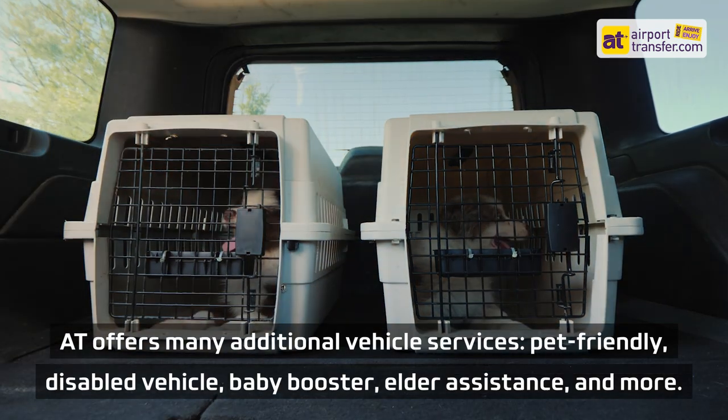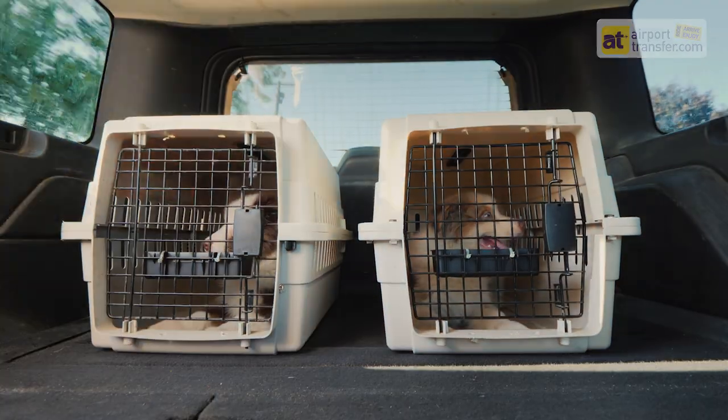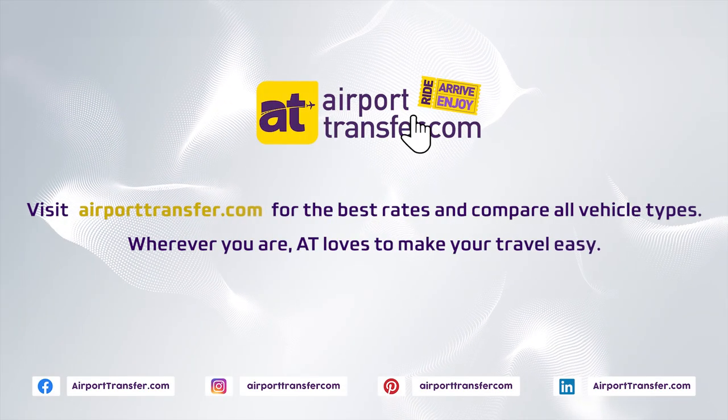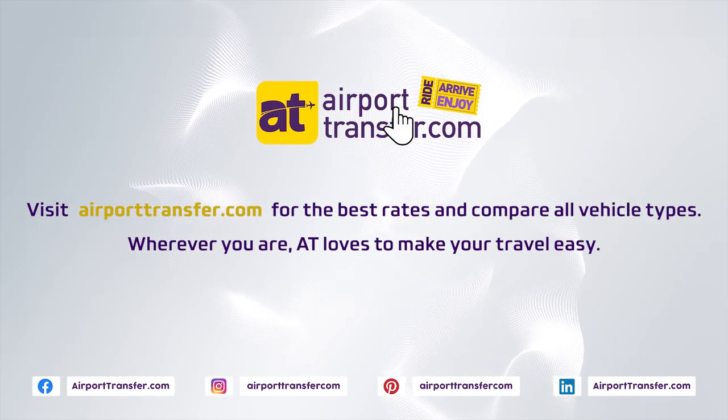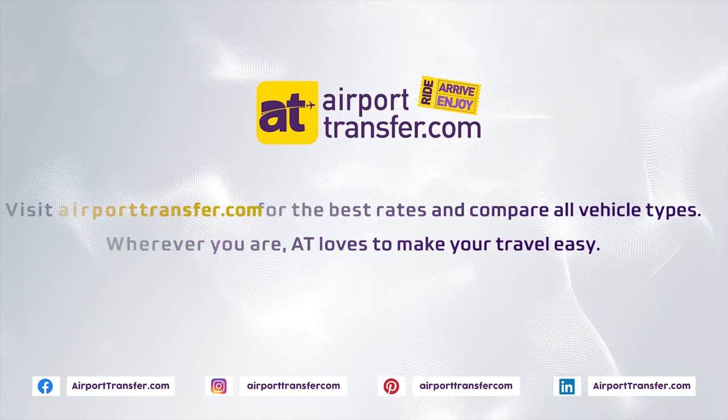Additional vehicle services include pet-friendly, disabled vehicle, baby booster, elder assistance, and more. Visit airporttransfer.com for the best rates and to compare vehicle types. They love to make your travel easy.